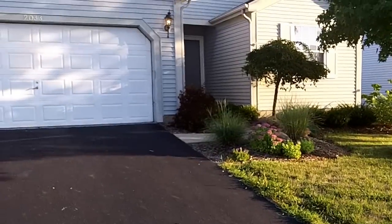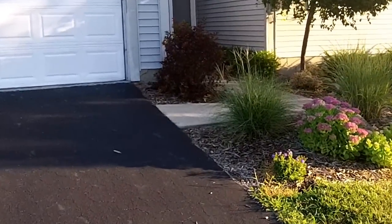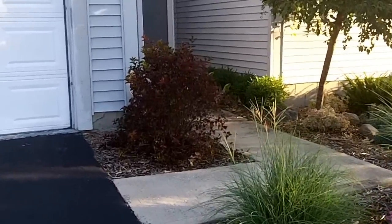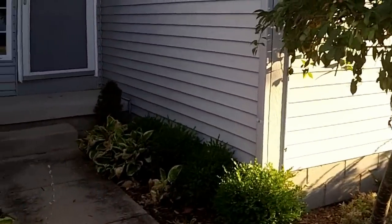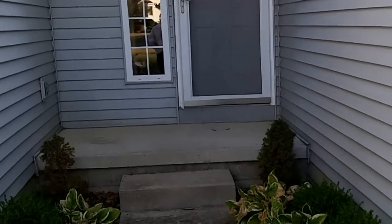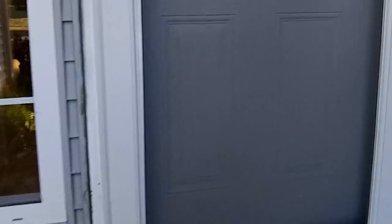You're going to notice a beautiful fenced-in backyard, great deck, wonderful for entertaining. You're going to have a two-car attached garage, lots of upgrades such as a custom shower in the master bath, hardwood floors, custom lighting packages, and pop-out windows. Really a great home.